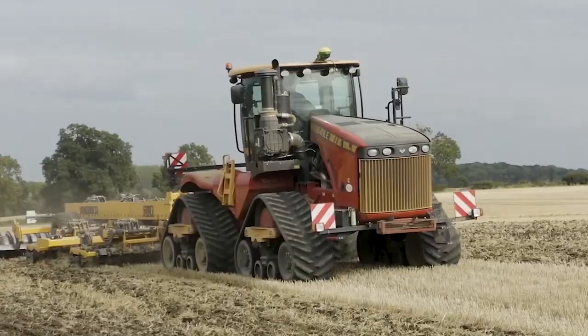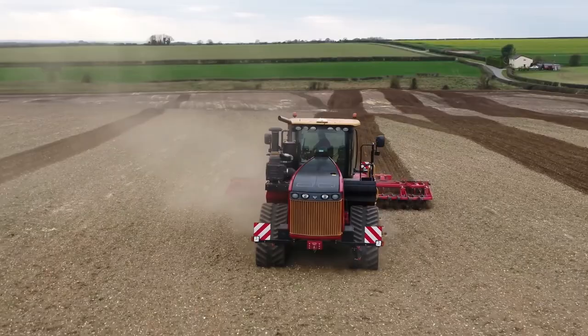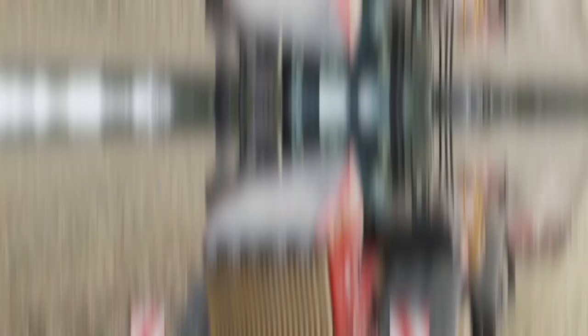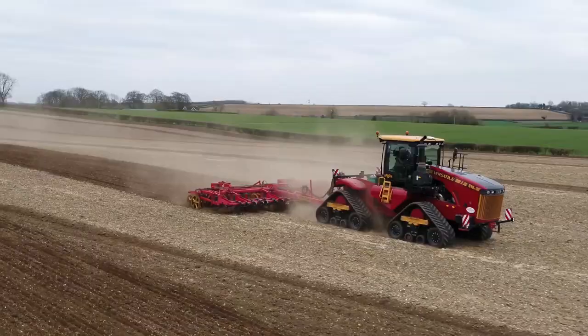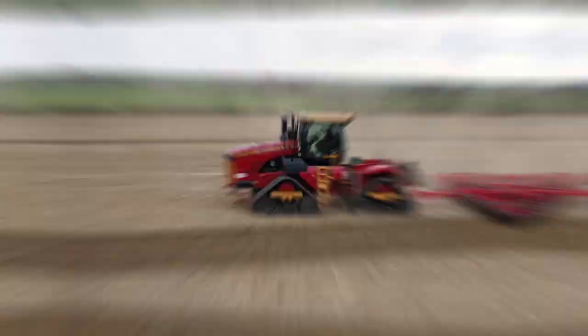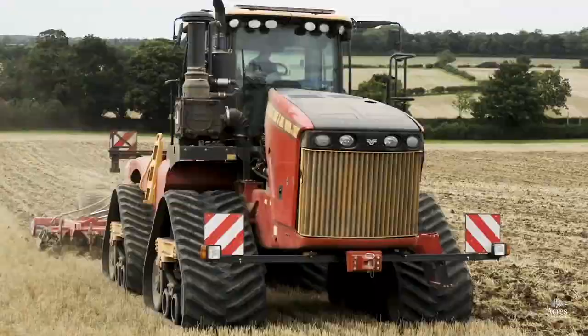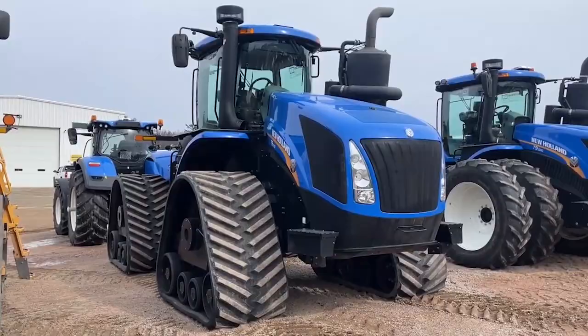Number 7: the 2021 Versatile 610DT, $540,000. The 2021 Versatile 610DT is one of the most expensive tractors available anywhere in the world. This tractor has a ton of features that make it suited for use in any agricultural effort and was designed to deliver the maximum level of efficiency and productivity possible. It has a 610 horsepower engine, which gives it plenty of power to finish the task, plus a number of other features that make it perfect for any farmer.